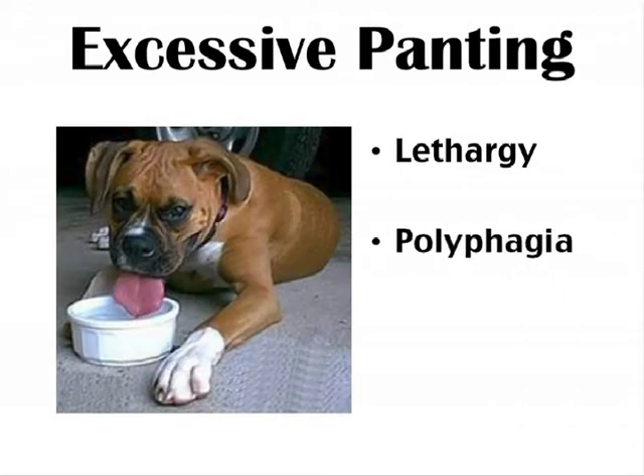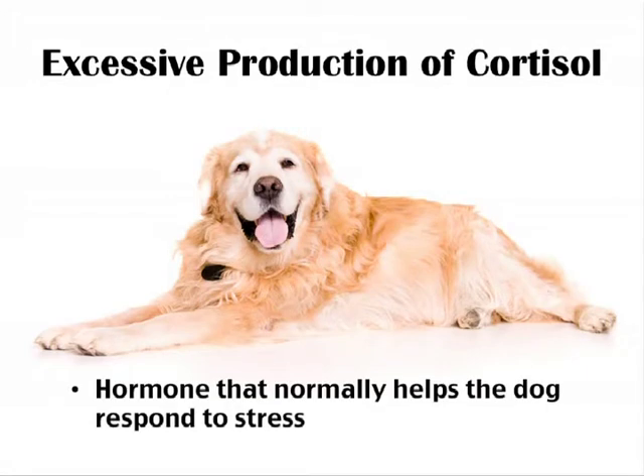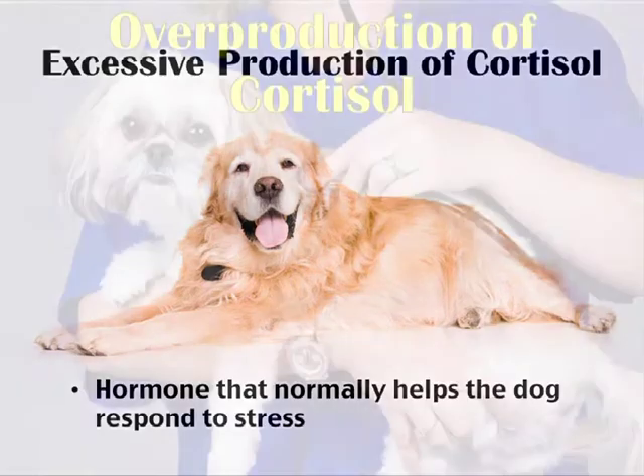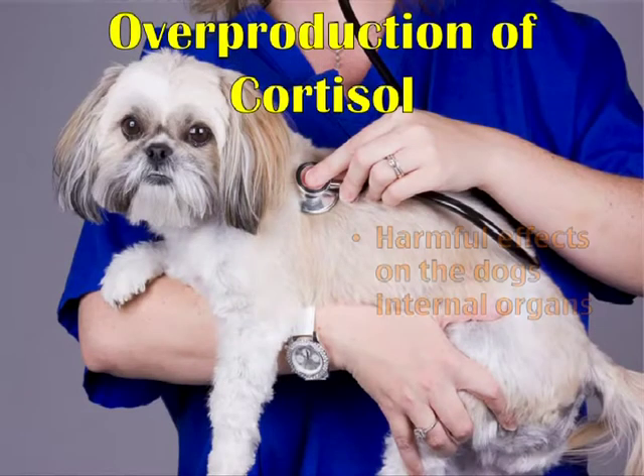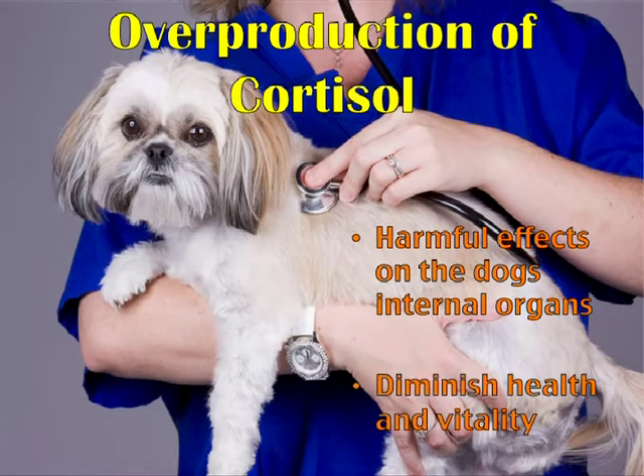Dogs that are afflicted with Cushing's produce excessive amounts of cortisol, a hormone that normally helps the dog respond to stress. Overproduction of cortisol can have harmful effects on a dog's internal organs and can diminish health and vitality.